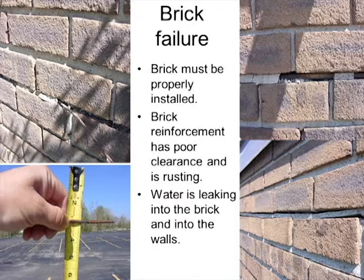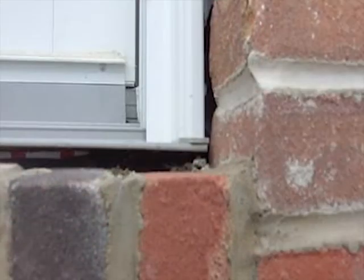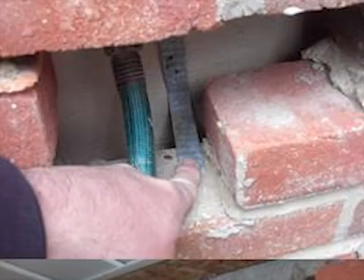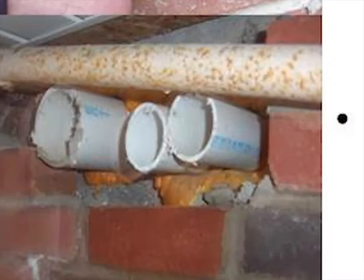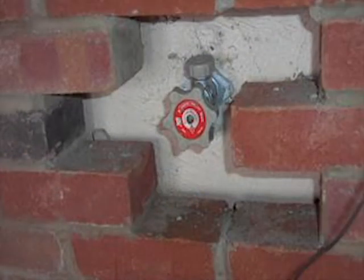Here are some pictures of poor brick installation. On the upper right, how are you going to seal that dryer vent cap? On the left, the metal ties that are supposed to tie the brick to the structure aren't going to work. How are you going to vent your heating system with a pipe right above it? The plumber didn't realize they were going to put a brick facade on — so all of these are brick and construction problems.